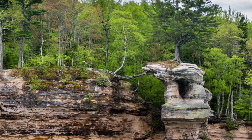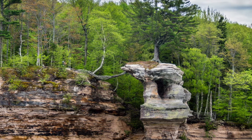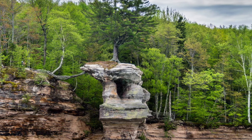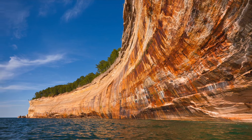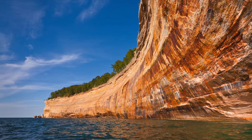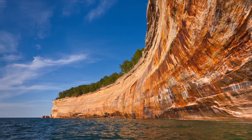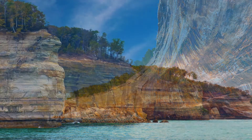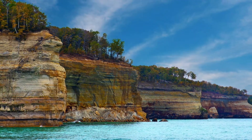Its growth has been stunted due to the harsh elements — 60-foot waves and cold brutal winters — but it still stands. For many, it's a symbol of strength and survival and is inspiring to see in person, to understand just how this powerful pine continues to defy the odds.